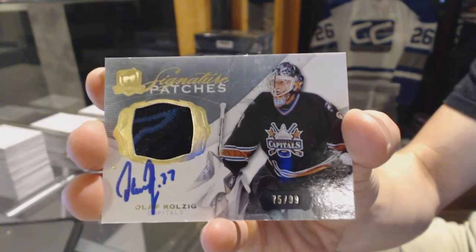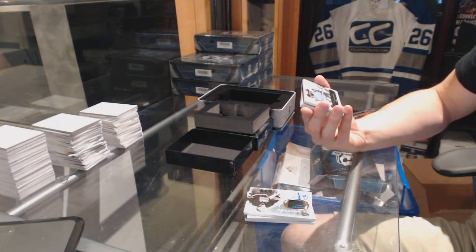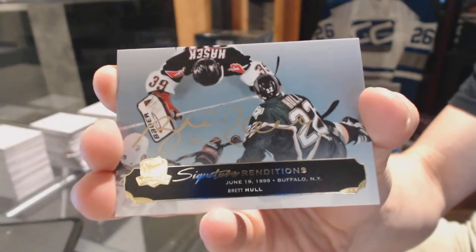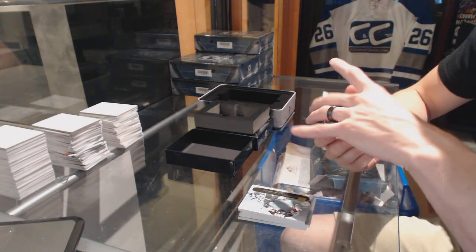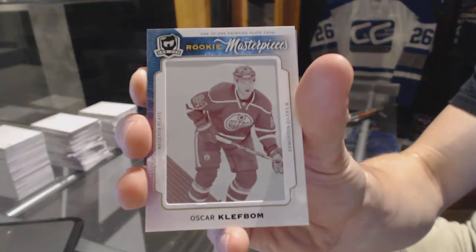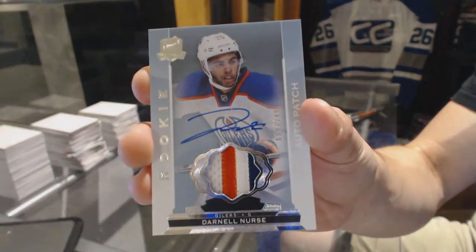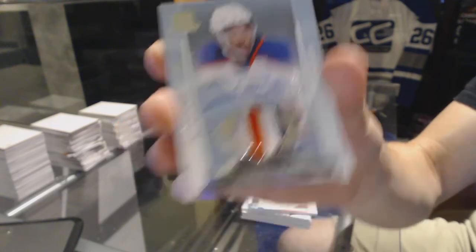Signature patches of 99 for the Capitals, and signature renditions for the Dallas Stars, Brett Hull. We've got a rookie masterpieces one-of-one magenta printing plate from SP Game Used for the Edmonton Oilers, Oscar Klefbom. And a three-color rookie patch auto numbered to 249 for the Edmonton Oilers, Darnell Nurse.